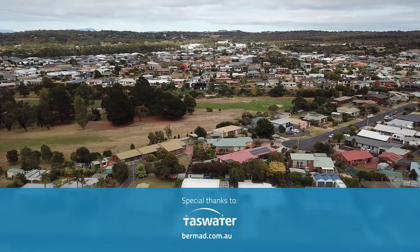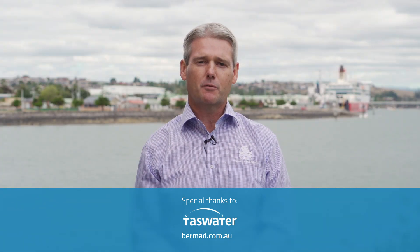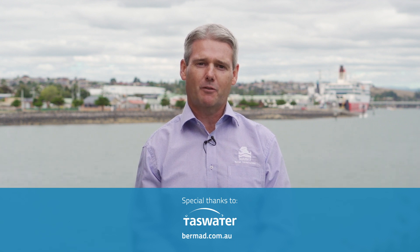Thank you to TASWater and Rob Cameron for the help in making this video. If you'd like any more product information, please subscribe to our Burmad YouTube channel or visit us at burmad.com.au. Thank you very much for watching.